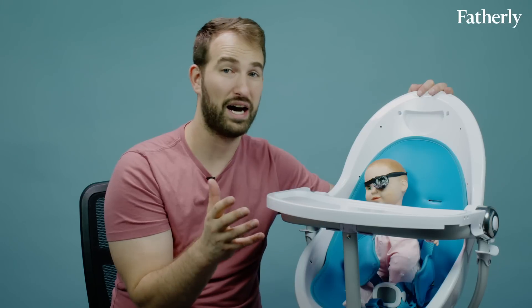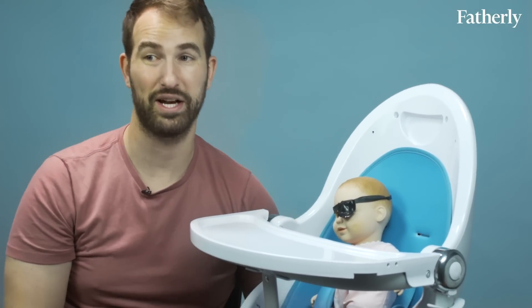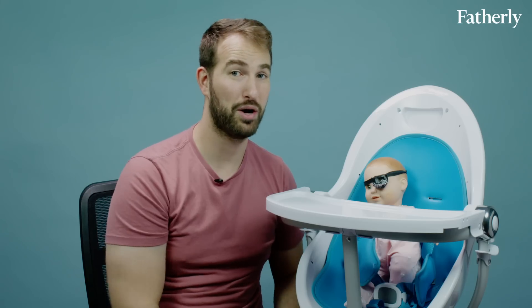The Fresco is not portable. If you want a high chair you can move — say it's the holidays or you want to bring it somewhere — this thing is 30 pounds and is not going anywhere. You can't put it in the trunk of your car. It's huge, like having a barber chair in your house.